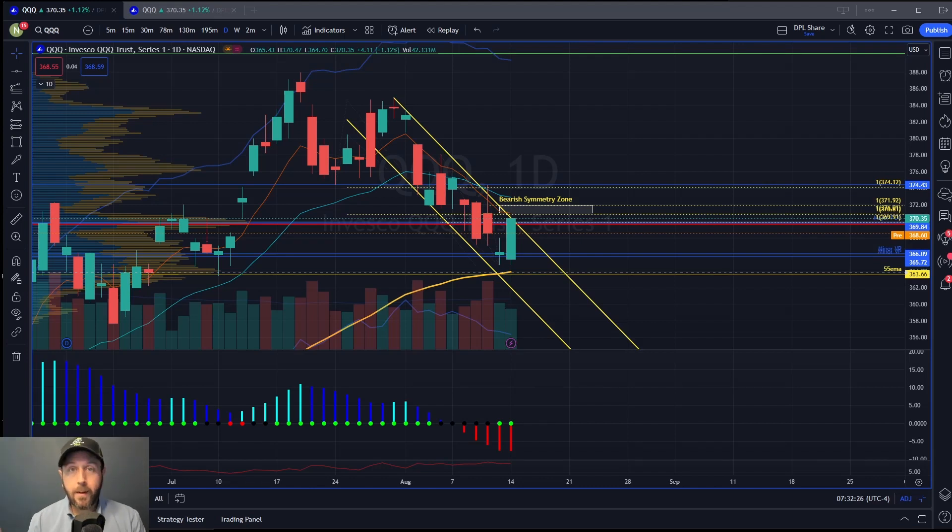Hey gang, Nate Baer here, lead technical tactician for Monument Traders Alliance and Trade of the Day. In today's video update, I want to go over the indexes, why I think there may be a shift happening from buy the dip to sell the rip, and I've got a fresh trade set up for you. I also want to cover the levels we need to be watching where, if they break, we could be shifting back to a buy the dip again.